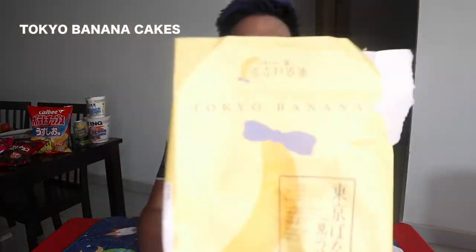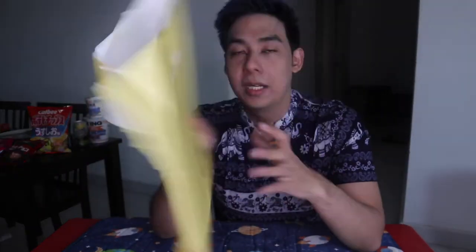Isa sa mga favorites ko din sa Japan is this Tokyo banana. As you can see, nabuksan ko na sya dahil hindi na ako nakatiis — binuksan ko na sya. Gusto ko ng something sweet that day while I was watching anime, of course. Ito yung packaging nya. Meron nakabox sya. So iisipin nyo, what's so special about this Tokyo banana? Dami-dami namang banana cake dyan na mura lang and all. What makes it so expensive? What makes it so special? Tokyo banana is the flavor loved by people of all ages, made with the hope of becoming a warm memory — not just of Tokyo but of Japan.